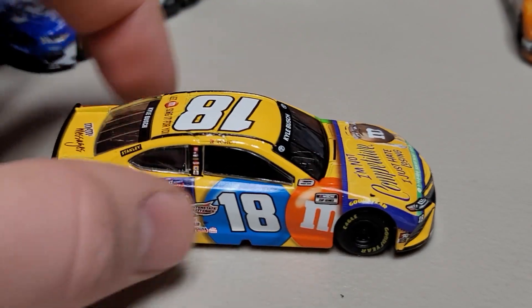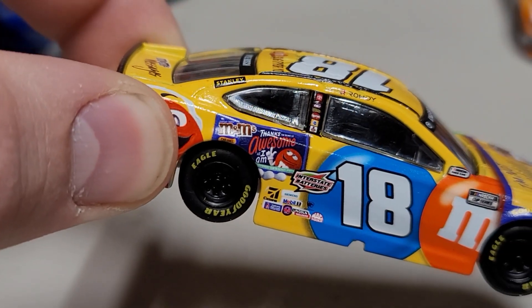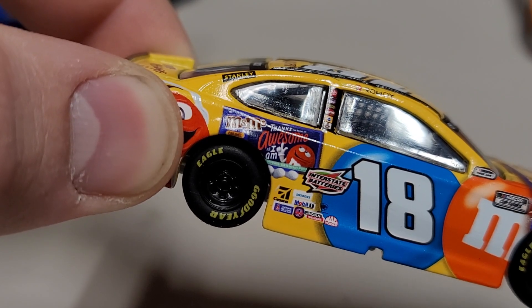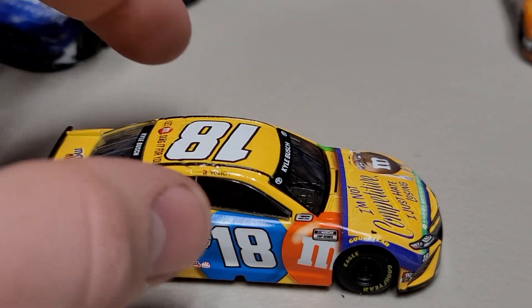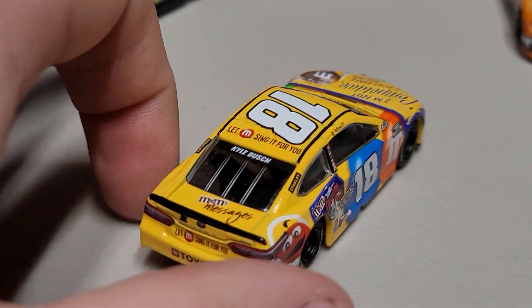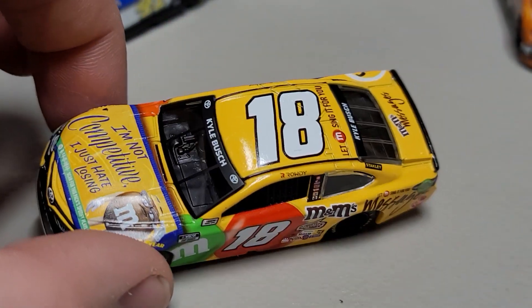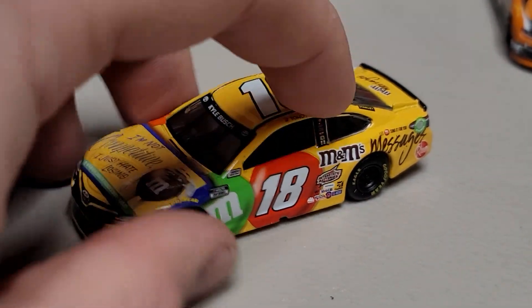In the back it says something like 'I am awesome' — it's a bit hard to read. We've got the number 18 there, and if you cover up the front it looks like a pretty normal M&M's 18 car — just a little different on the front and back. The M&M's Message is a neat paint scheme, but I don't remember it being super memorable. It didn't win in it or anything, so nothing really jumps out.